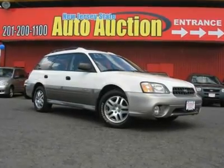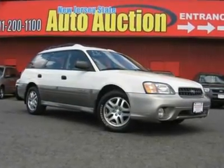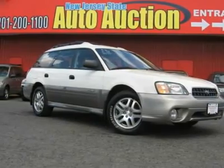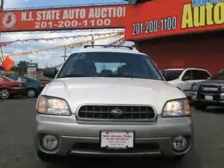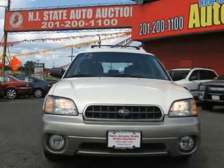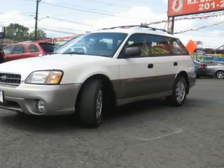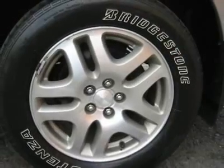This 2003 Subaru Outback four-door AWD wagon features a 2.5L H4 SOHC 16-valve 4-cylinder gasoline engine. It is equipped with a 4-speed automatic transmission. The vehicle is glacier white with a sandstone grey cloth interior. It is offered as-is, and an extended warranty is available.